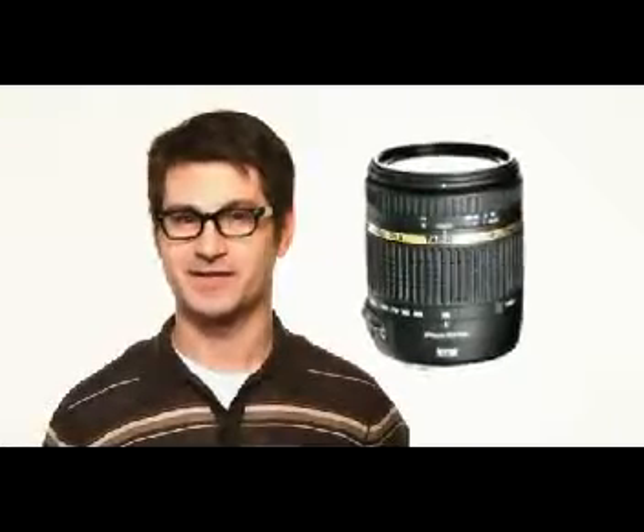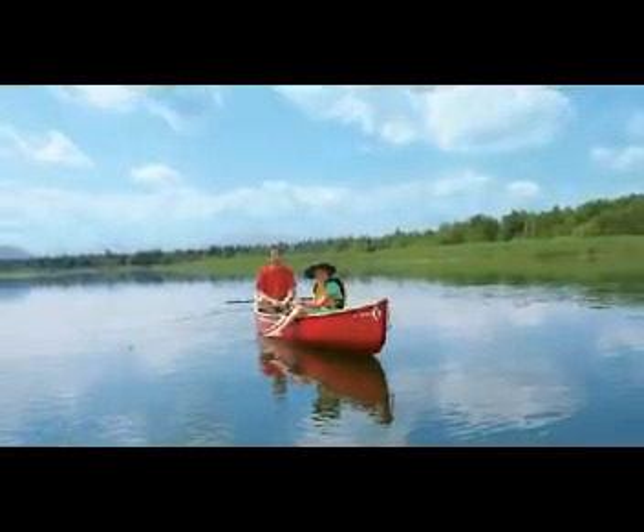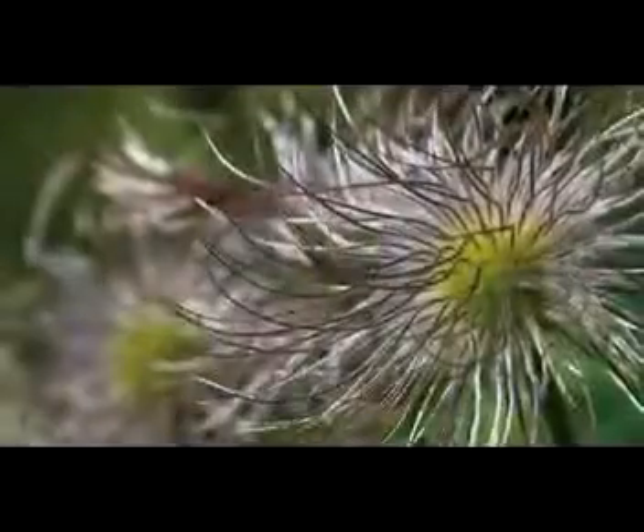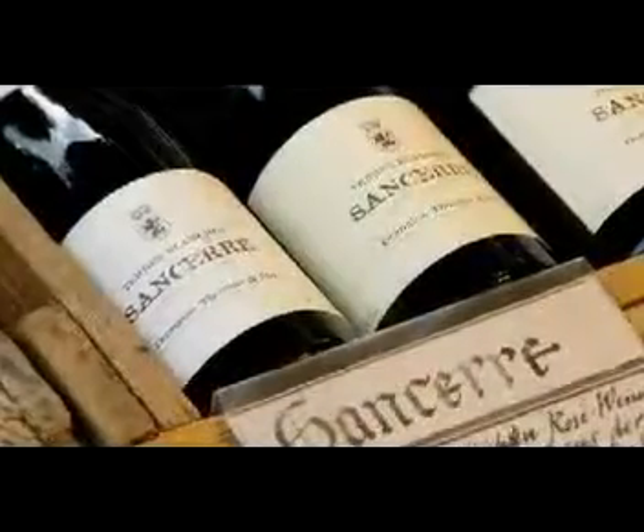Believe it or not, this might be the last lens you ever need. You wanted versatility? This Tamron 18-270 VC UltraZoom gives you a 15x zoom range. Great for sports, nature, portraits, your family vacation — just about anything.